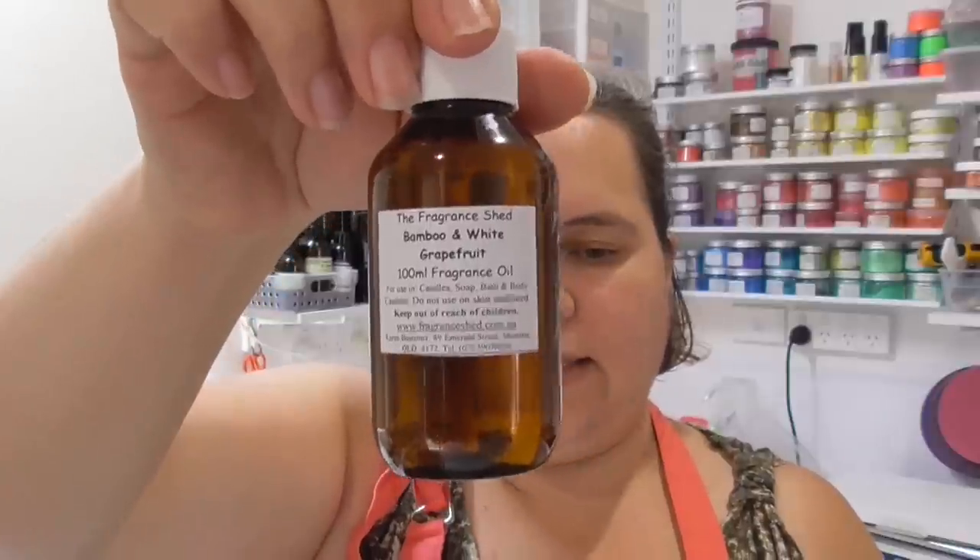Another one that a lot of you recommended, and that was in my wish list, was Bamboo and White Grapefruit. It's meant to have white grapefruit, pedigree tangerine, mandarin, mimosa petals, all balanced out with rainforest bamboo and musk. To be honest, when I actually smelt it, it really wasn't what I was expecting — I don't get that fresh bright citrus hit. I definitely get the bamboo, and I certainly don't get any musk. It's not a terrible fragrance, it's very clean, but not what I was expecting — I'll have to think about what to do with it.